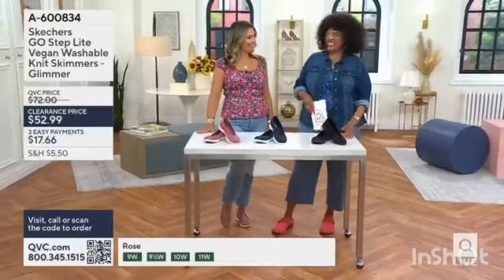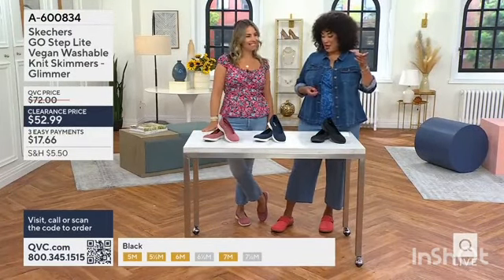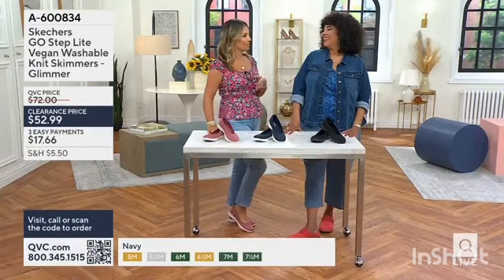A little glimmer skimmer — aren't they cute? They are cute. Looking at them on Jeannie, who was wearing them with the Isaac jeans, it's sort of the Go Walk because it's Go Step Light.